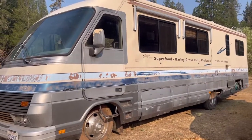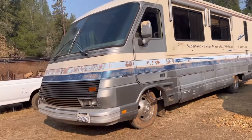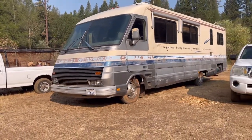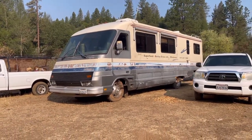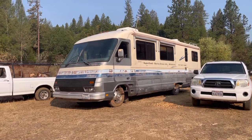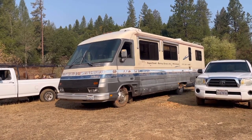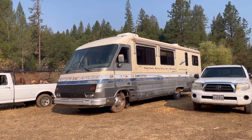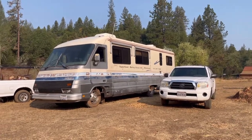So here's the old motorhome, and I have not driven this in a long time. 2010 or 2011 was when I drove it to Paradise. And I brought it here to Weimar on a flatbed semi, actually. So I'm going to set this phone up here and see if it'll run.